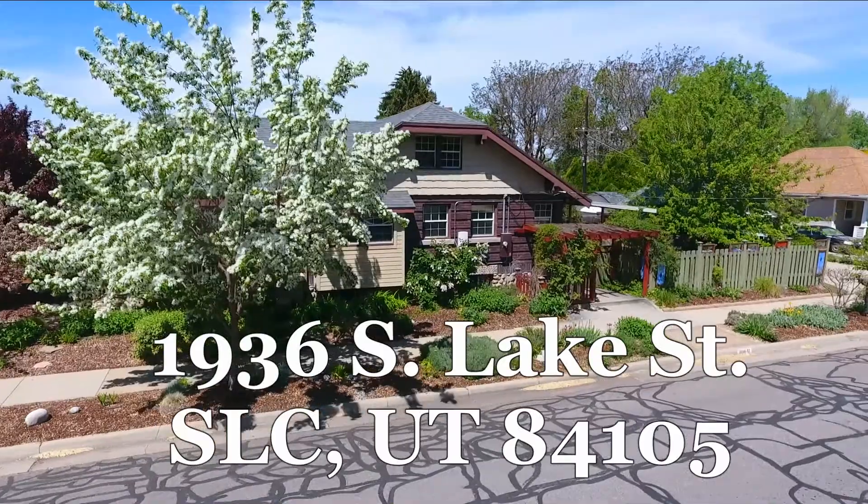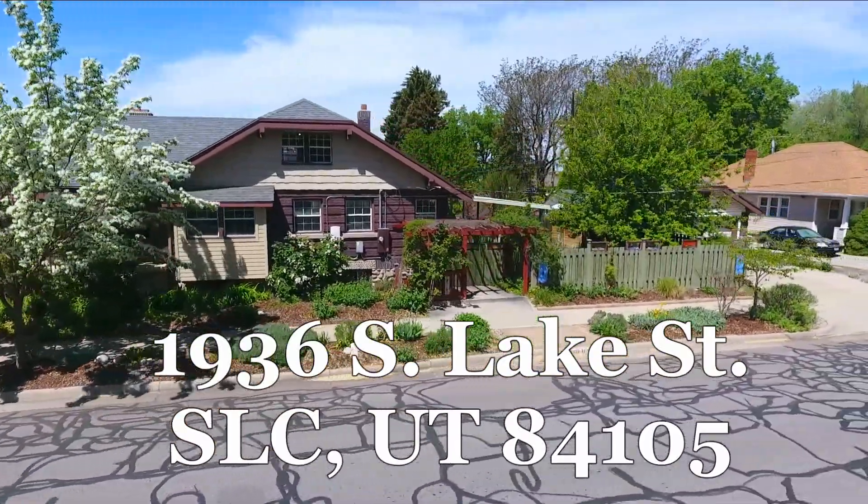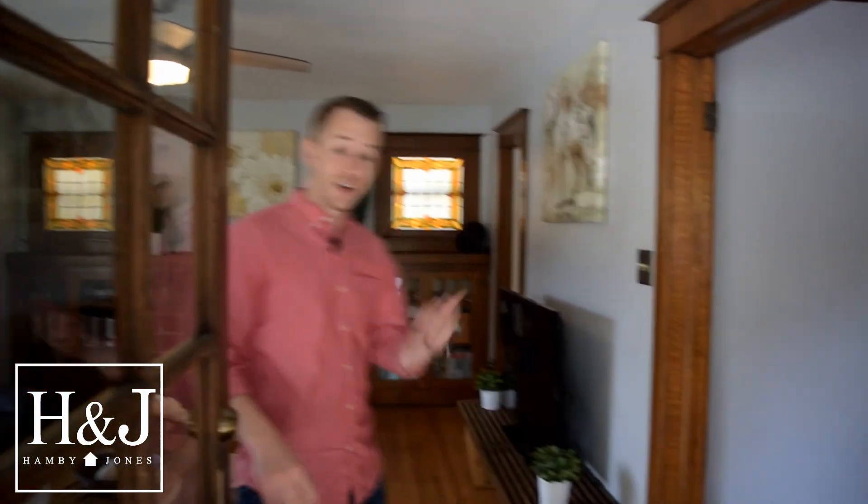Hey everybody, welcome to 1936 Lake Street here in the heart of Sugar House. Come on in.